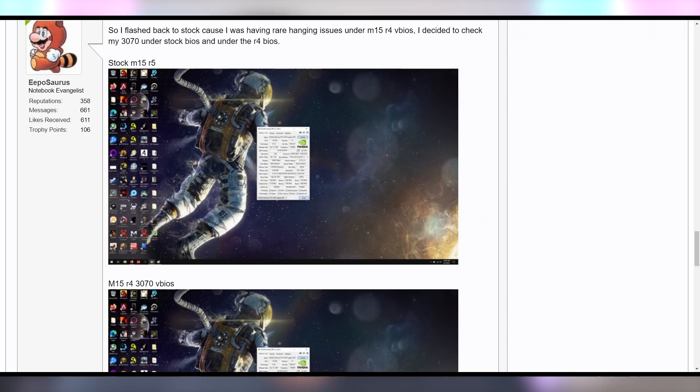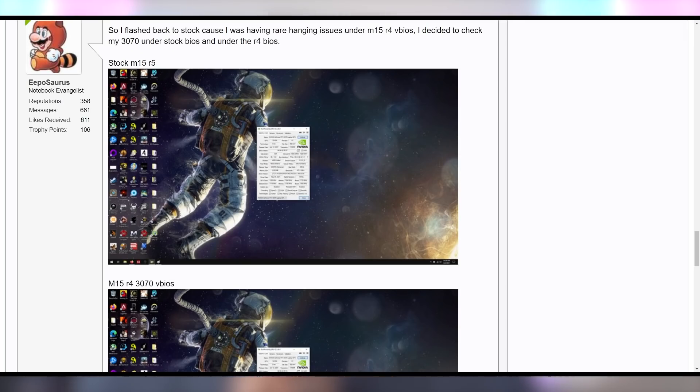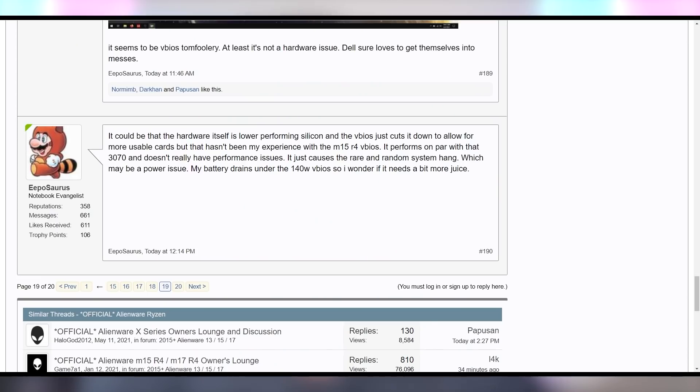The people on the internet who have this problem found that if they flash a VBIOS from a different Alienware laptop that has a full RTX 3070, that unlocks the CUDA cores on the R5 version of this laptop. However, it also brings random system hangs as well as black screens — it's not actually a perfect solution. So what appears to be happening is Dell is shipping these laptops straight from the factory with cut-down GPUs, and you're not getting the full value of what you're actually paying for.